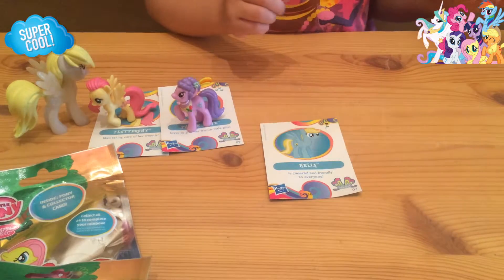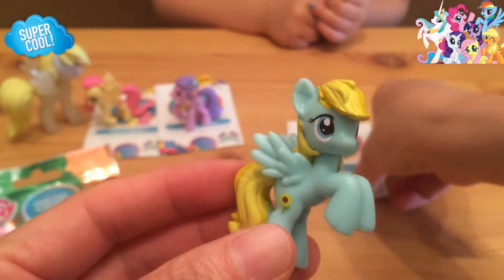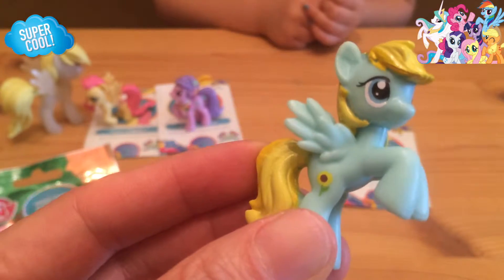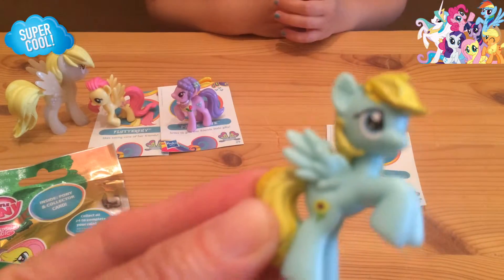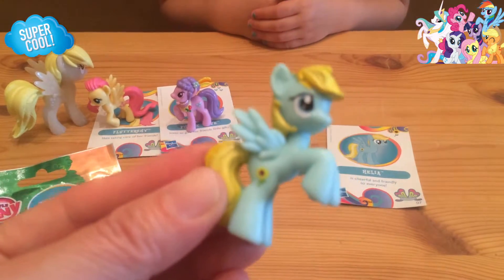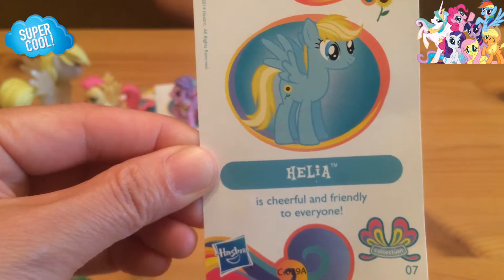I think she has a flower cutie mark. Here is the next one — this is Helia. And she has a sunflower cutie mark. Her body is sky blue and her mane is a two-tone yellow color. She's all blue. Whose favorite color is this sky blue? Me! That's right, Lenny is on a very big blue-is-my-favorite-color kick. I like blue too. Here is Helia's card: Helia is cheerful and friendly to everyone.